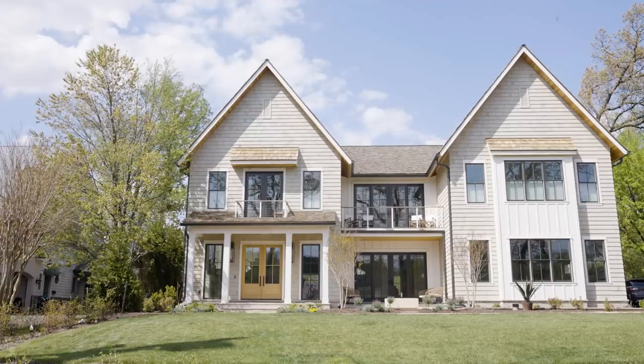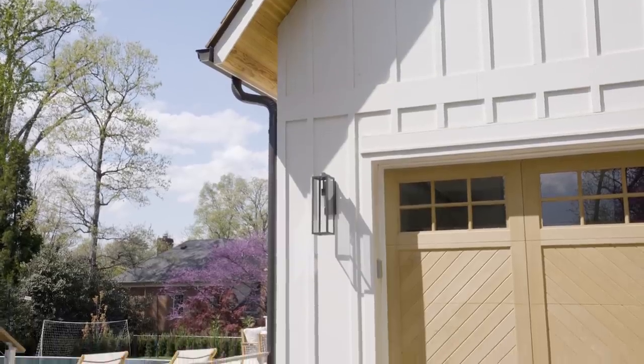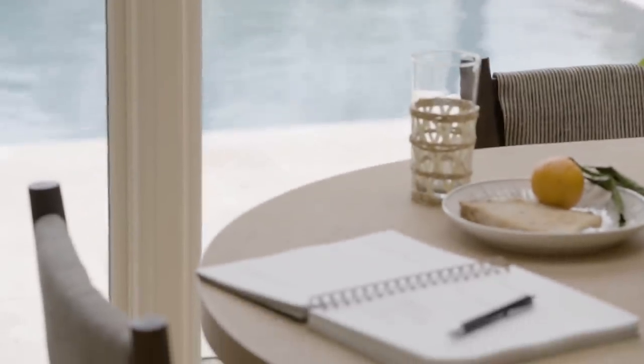This summer we're letting ourselves indulge in playfulness and rejuvenation, both inside the home and out on the patio. Most of all, we're embracing layers of beauty, practicality, productivity, and fun in our latest McGee & Co catalog.